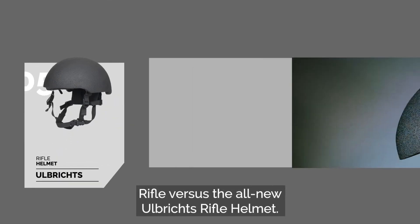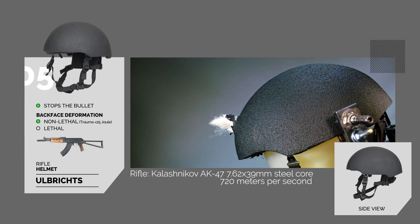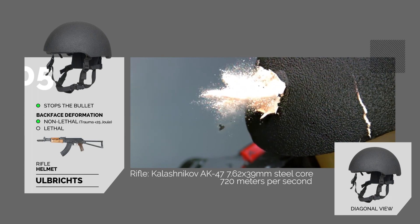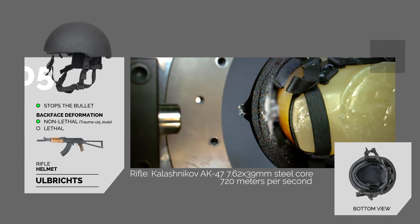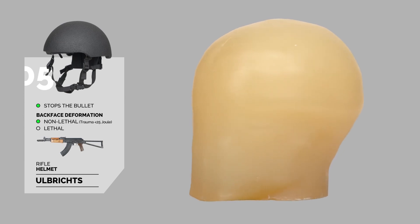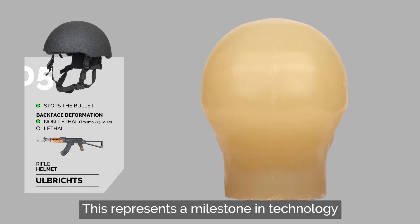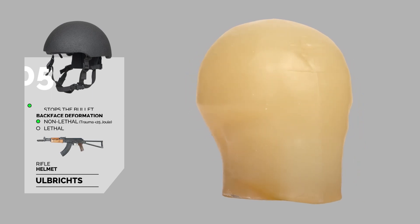Test number 5 – Rifle versus the all-new Olbrich's Rifle Helmet. The helmet stops the bullet and reduces the bullet's energy to under 25 joules. The result is the same as before: its wearer survives, without the need for an additional shield. This represents a milestone in technology around rifle ammunition protection.